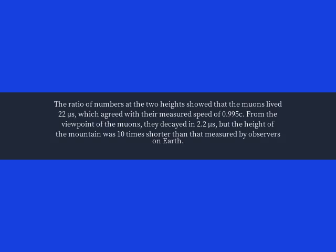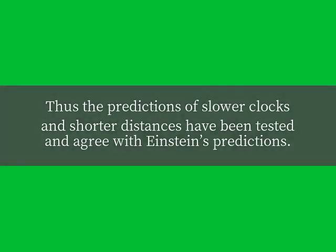From the viewpoint of the muons, they decayed in 2.2 microseconds, but the height of the mountain was 10 times shorter than that measured by observers on Earth. Thus, the predictions of slower clocks and shorter distances have been tested and agree with Einstein's predictions.